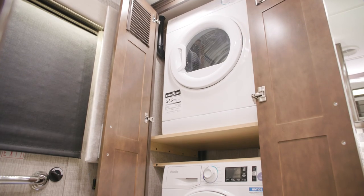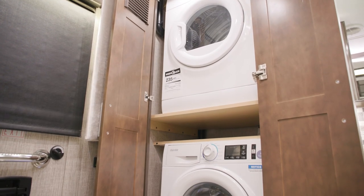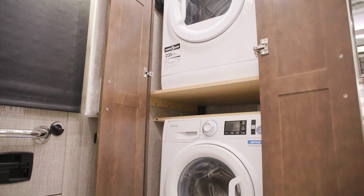Finally, the bathroom includes a laundry station with a standard two-piece Splendide washer and dryer.